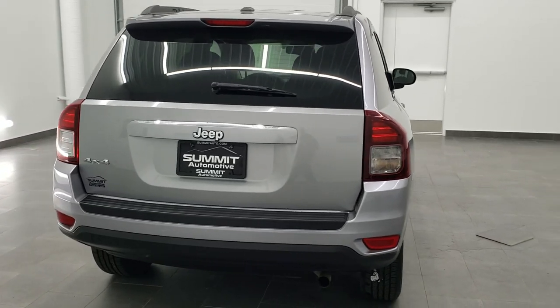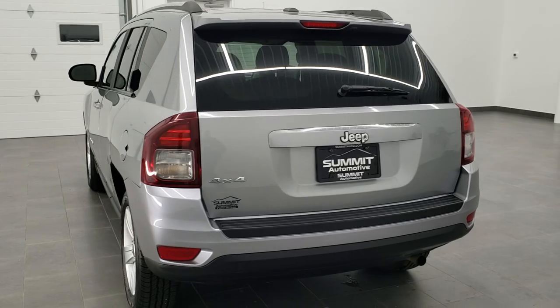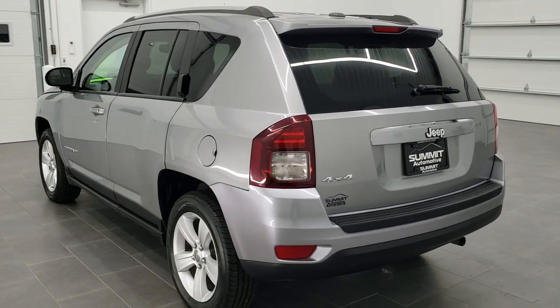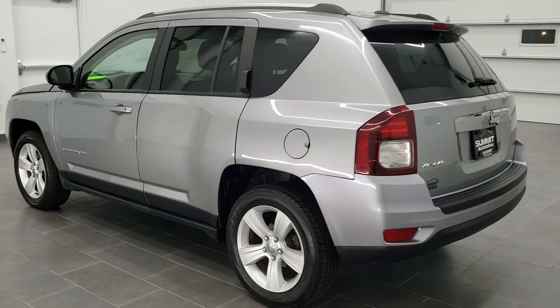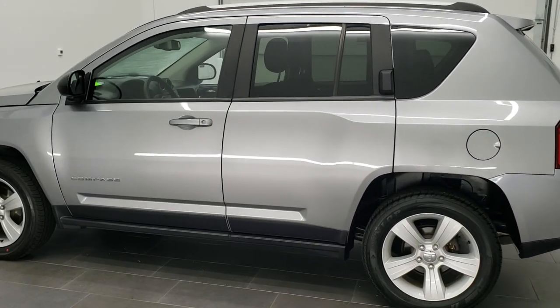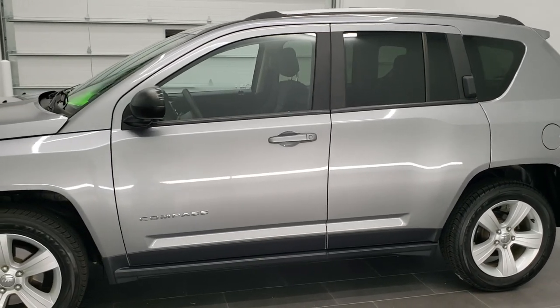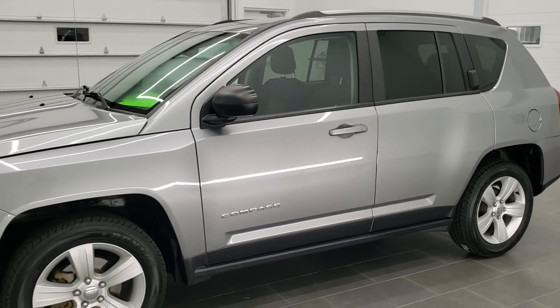This vehicle has the 2.4 liter 4 cylinder motor, pumps out 172 horsepower. This Jeep has been fully safetied and inspected by our service shop. It has a fresh oil and filter change, all the fluids have been checked and topped off, and this Jeep is 100% ready to go.